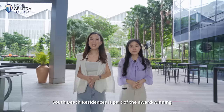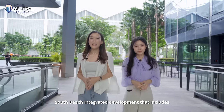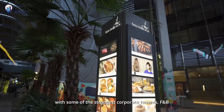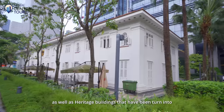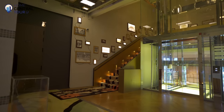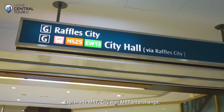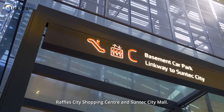South Beach Residences is part of the award-winning South Beach Integrated Development that includes a Grade A office tower with some of the strongest corporate tenants, F&B, the upscale JW Marriott Hotel, as well as heritage buildings turned into majestic lifestyle and event venues. It is directly linked to Esplanade MRT, City Hall MRT Interchange, Raffles City Shopping Centre and Suntec City Mall.